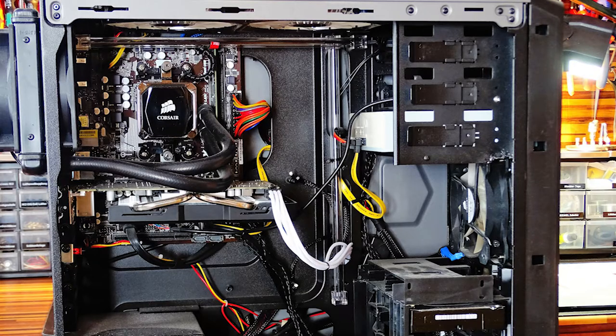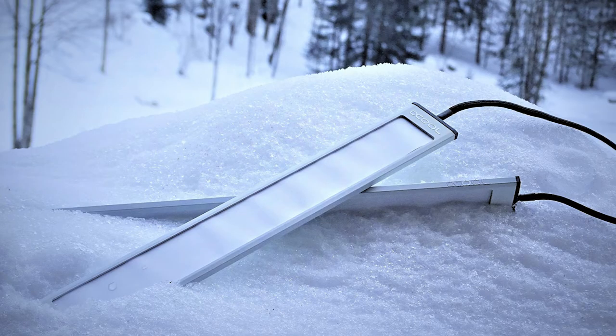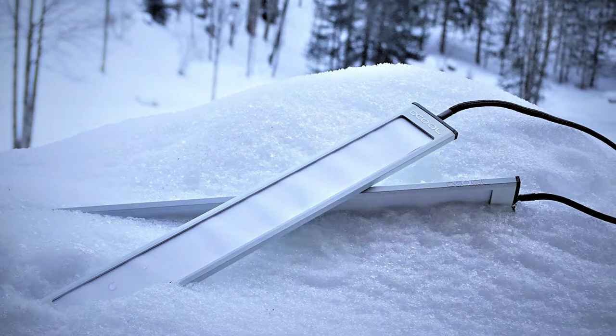Rather than build it from scratch, Joe and Leah took a Corsair Graphite Series 230T case and decided to mod it to Leah's demands. Living in an upper Austrian village, they didn't have to look too far for inspiration, and thus the snowy theme was born.